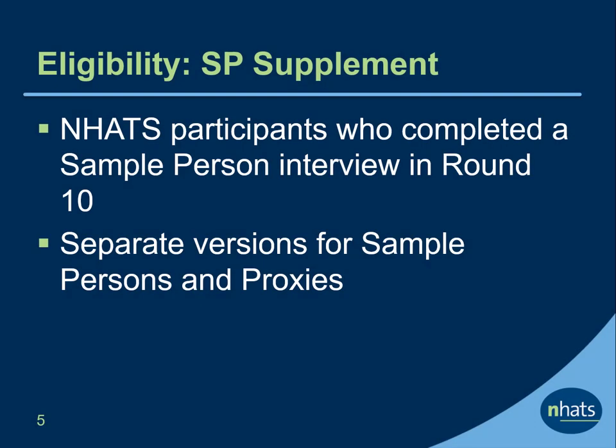NHATS participants who completed a sample person interview in round 10 — that is, they had a 60 or 63 on the round 10 status variable on the tracker file — were eligible for the COVID-19 SP supplement. Two versions of the questionnaire were available depending on who completed the main round 10 NHATS interview. SPs who completed their own round 10 interview were sent an SP version, and proxies who completed the round 10 interview were sent a proxy version.